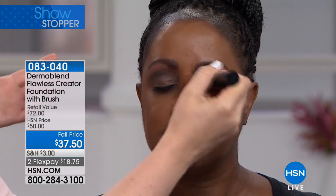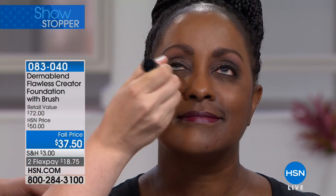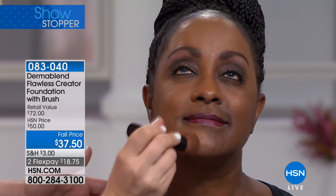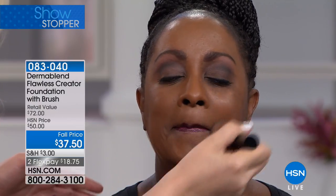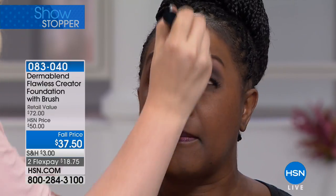Just a couple of drops — it's your foundation and concealer all in one. You don't have to use multiple products, you can now just use one. This brush is great to get into all the small crevices. This is for the girl who doesn't like wearing makeup, and for the girl who loves a heavy, wall-to-wall foundation.